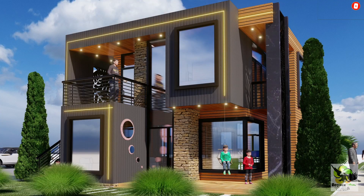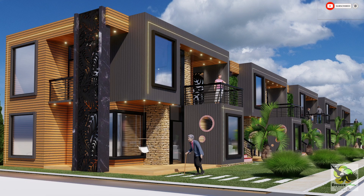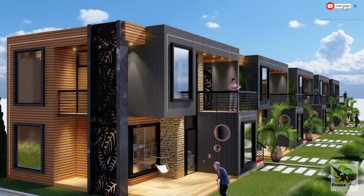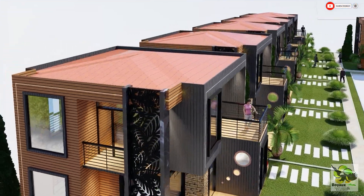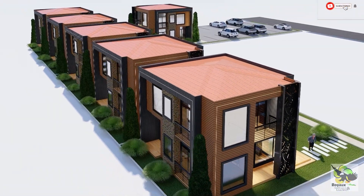Sitting majestically on half a hectare of land, this container apartment complex is not only an architectural marvel, but also an exemplar of sustainable living. The creative use of repurposed shipping containers minimizes environmental impact and showcases the endless possibilities of modern design.